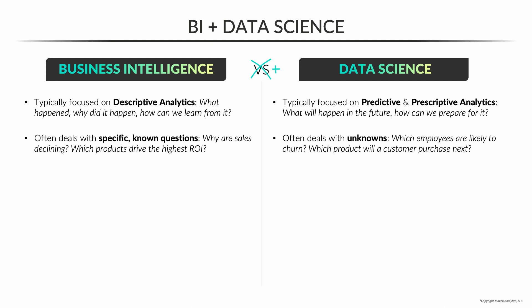On the data science side, the questions tend to be a little bit more predictive and prescriptive. What's going to happen in the future? How can we predict and prepare for it? Data science often deals with unknowns — which employees are most likely to churn next month? Which product might a customer purchase next?